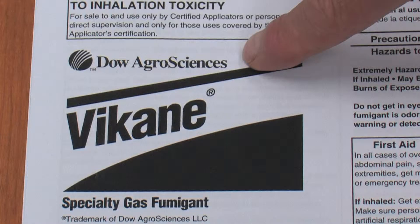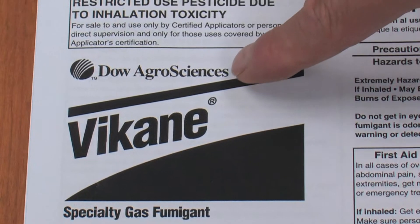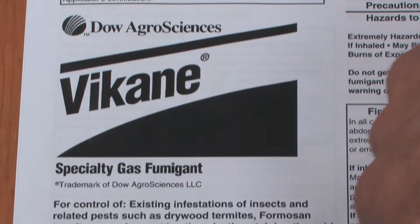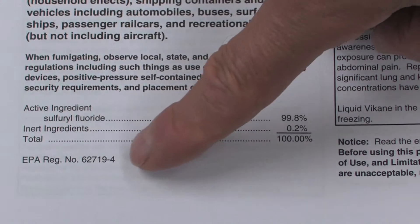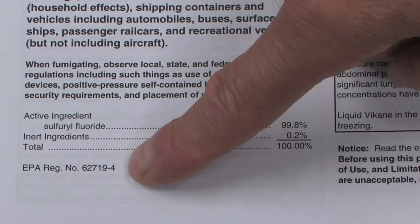Let's take a look at several pesticide labels in those sections on the front panel. This is Vicain, which contains sulfuryl fluoride on the active ingredient statement. If you notice, it has an EPA registration number at the bottom.